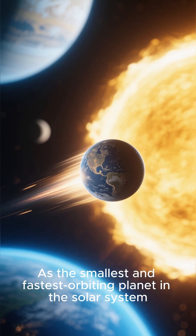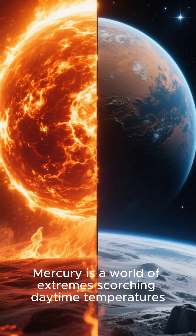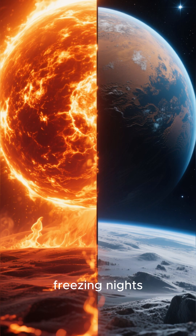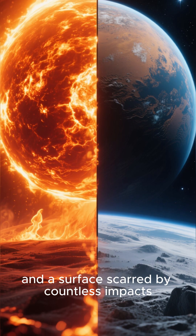As the smallest and fastest orbiting planet in the solar system, Mercury is a world of extreme scorching daytime temperatures, freezing nights, and a surface scarred by countless impacts.